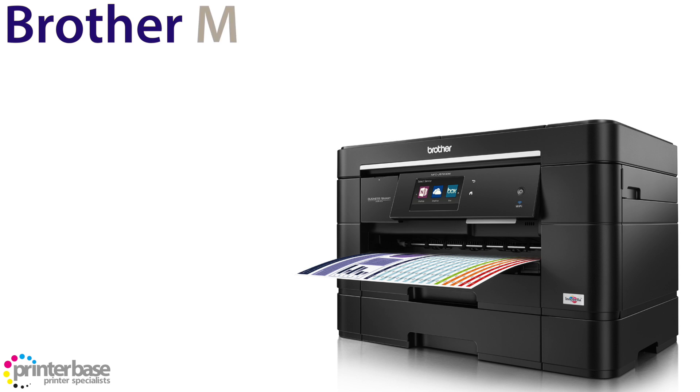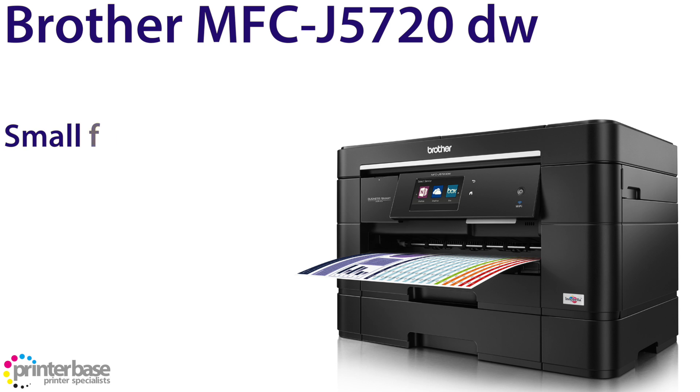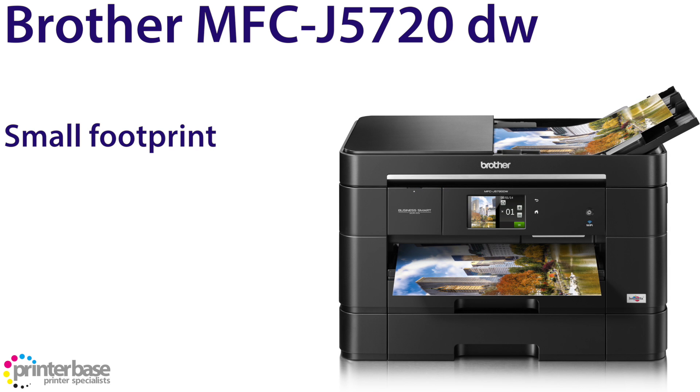Finally, the Brother MFC J5720DW. Now arguably this is the best looking printer of the bunch, and this little guy has a few tricks up his sleeve. The 5720 is able to have a very small footprint as we load A4 sized paper into the machine side on, and as the ADF folds away flat, it looks very tidy on the desk.